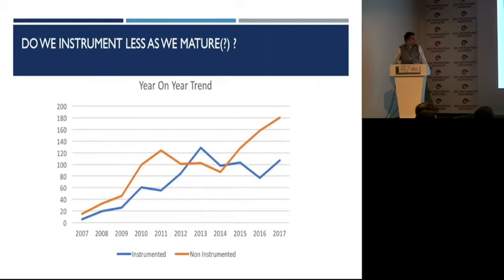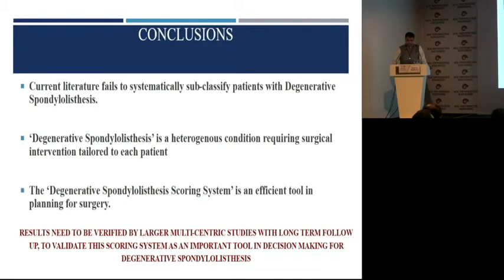If I look at my own career graph and draw two lines — one showing instrumented cases and the other showing non-instrumented cases — as we mature as surgeons, we tend to fuse less and decompress more. This comes from our own experience. Current literature fails to systematically subclassify patients with degenerative spondylolisthesis. We should recognize that this is a heterogeneous condition, and each patient's treatment has to be different. It is an efficient tool in planning surgery; however, we need long-term follow-up and multicentric studies to make it a solid scoring system. Thank you.